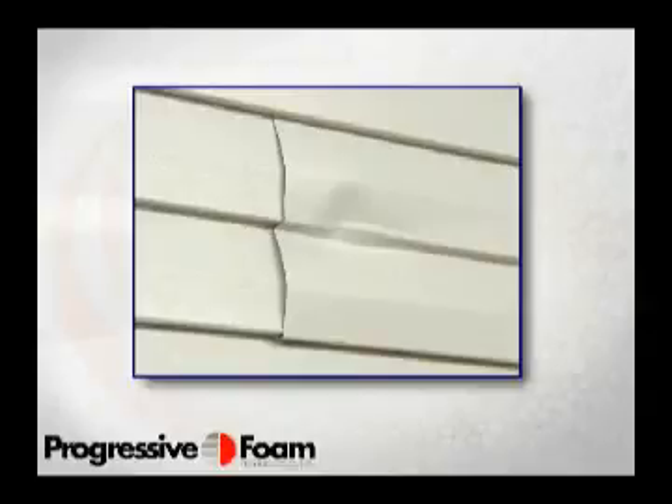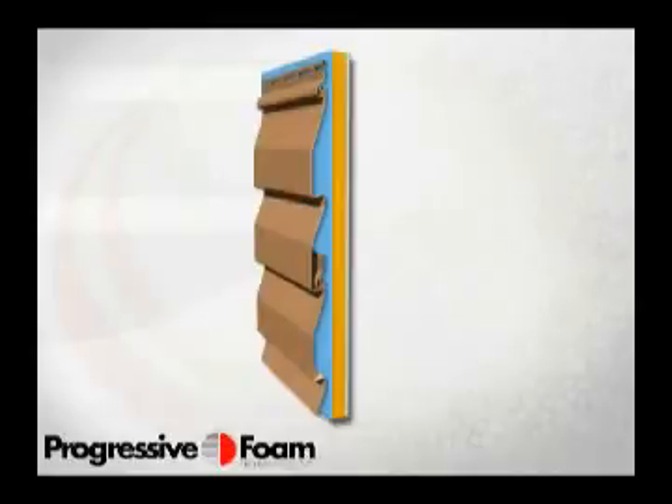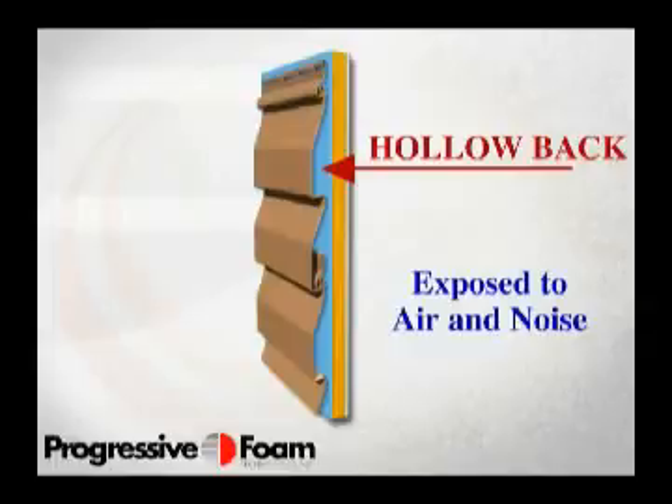Let's examine the problem behind the siding. Traditional hollow siding is installed over flat foam underlayments that provide no support to the panel and only minimal thermal benefit. The resulting hollow back leaves the siding unsupported and exposed to the movement of air and noise between the siding panel and the wall. This movement creates vibration and can cause the rattling many consumers associate with vinyl siding. Over time, this movement can lead to other problems that compromise both the aesthetics and the life of the siding.